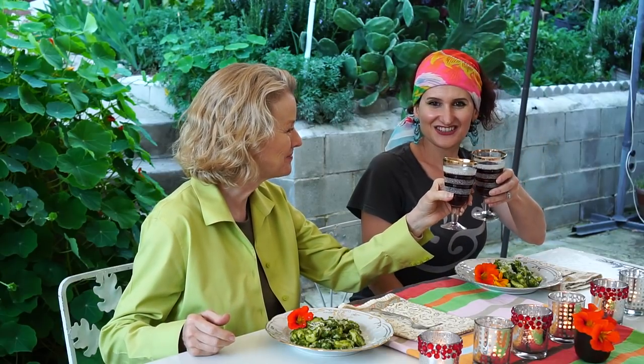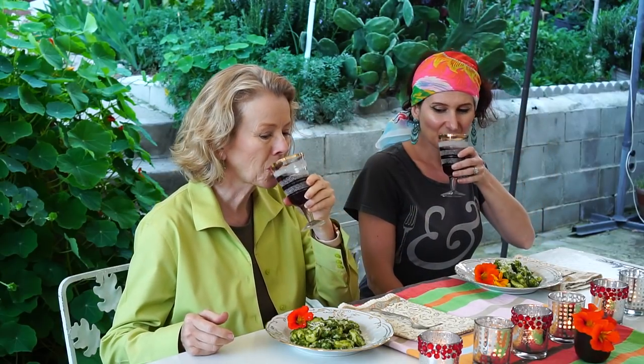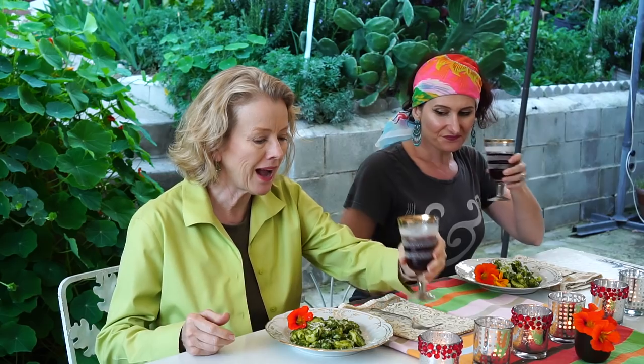Let's drink a toast to my friend Felice for the wonderful afternoon of her cooking and sharing her garden with us. Thank you. Cheers! You're most welcome. Now we're going to taste the pesto.